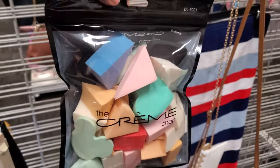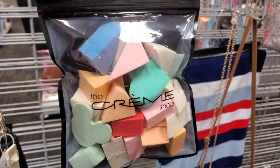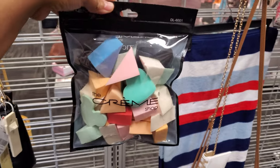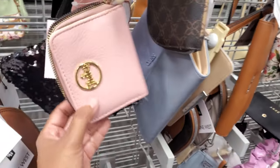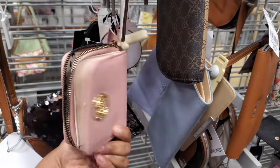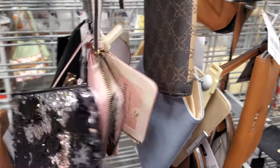By the Creme Shop, they have like a whole bag of sponges — you have a heart in there. But look, there's a Mickey shape. This is only $5.99. It's a Juicy wallet for $3! I don't think I've ever seen one for $3.